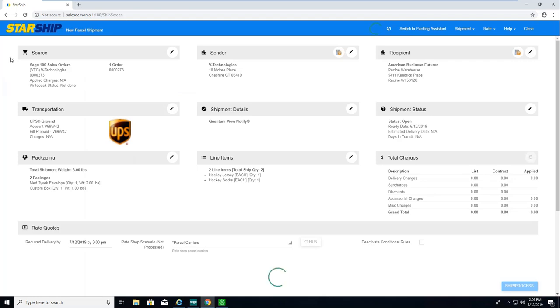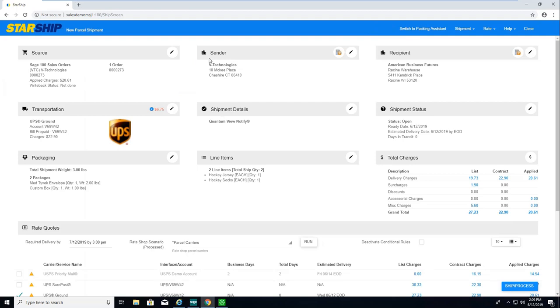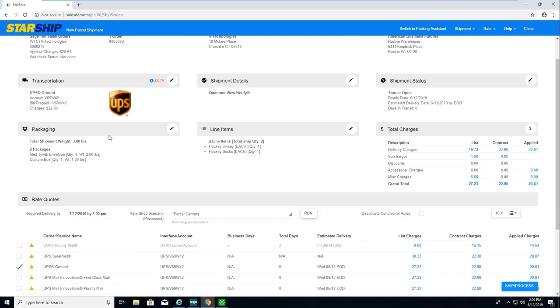With the Sage and Starship integration, all the order header and line item information maps in automatically for your shipper. Source information, sender, and recipient ship-to are all populated. Starship will do address validation, validate zip plus four, and automatically correct residential or commercial flags. Transportation type maps in based on the ship via on the sales order, so Starship automatically selects the carrier service. For collect or third-party shipments, it will also automate the customer's account information.